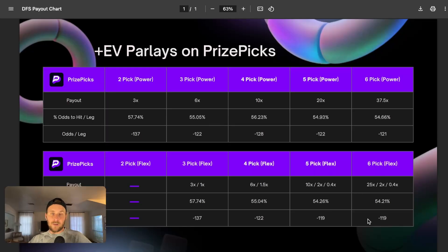Those five and six pick flexes at minus 119 are very easy to find when comparing to other sportsbooks, which we'll dive into later. What I want to show you now is the math behind all of this — how we're getting 56.23% for four pick powers but 55.04% for four pick flexes. That's exactly what I'll show you.